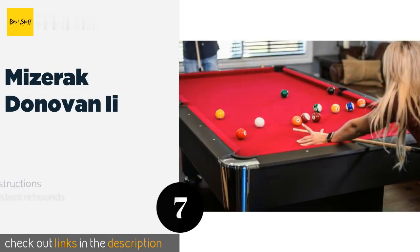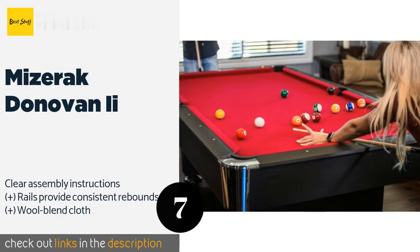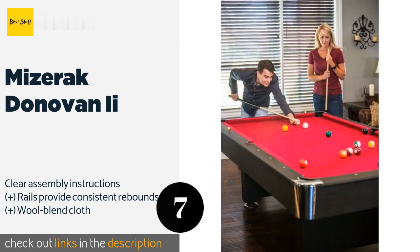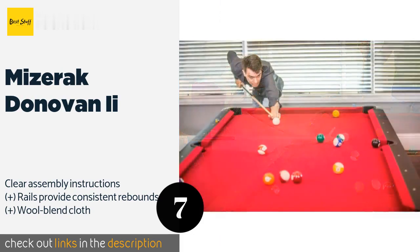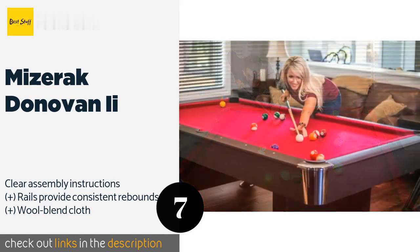The next one is the Miseric Donovan 2. Sporting a red color scheme with chrome accents, the Miseric Donovan 2 is a sleek design that will take a game room to the next level. Its reinforced pedestal-style legs give it a sturdy stance and balls roll smoothly on its surface for a satisfying playing experience. The price is around $856.